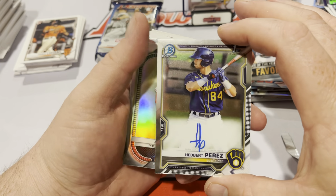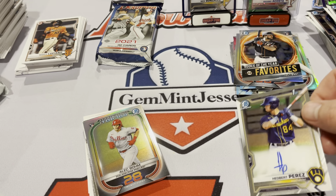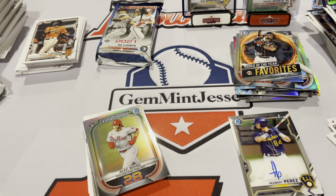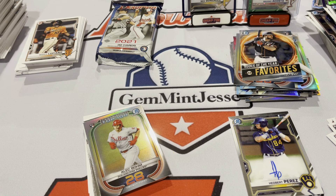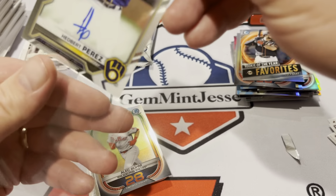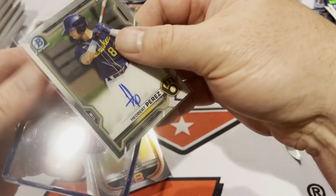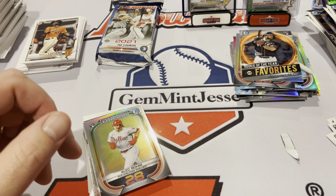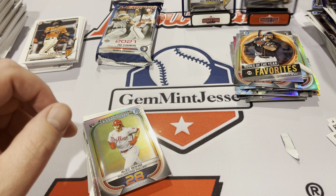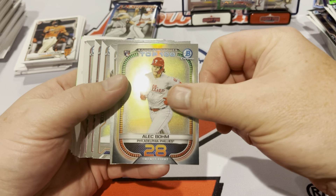Hedbert Perez — I think he's auto-only in this product. One of the more sought-after autos for sure. Nice — base auto but one of the more sought-after players. So no big color in our autos, but two great names in our base with Nick Gonzalez and Maximo Acosta. Nick Gonzalez and Hedbert Perez with our autos, and Maximo Acosta to 99 being our best hit.